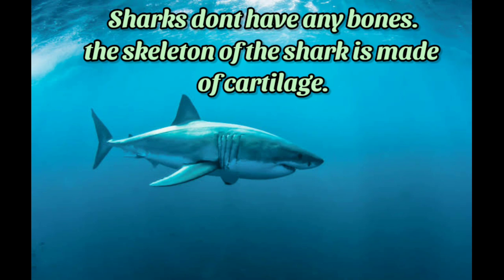Even though there are 440 types of sharks, there are certain things that are common in all these sharks. Sharks don't have bones — the skeleton of the shark is made of a material called cartilage.